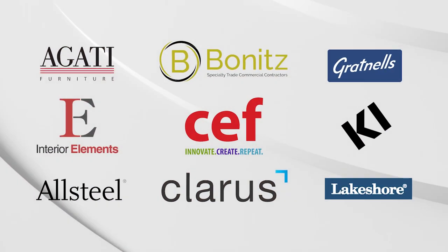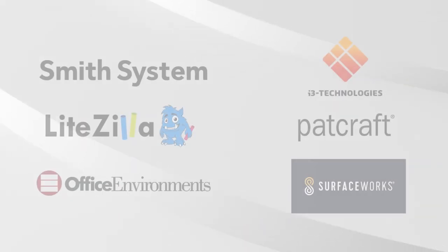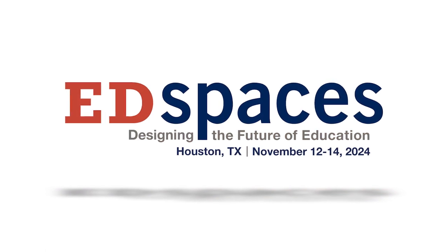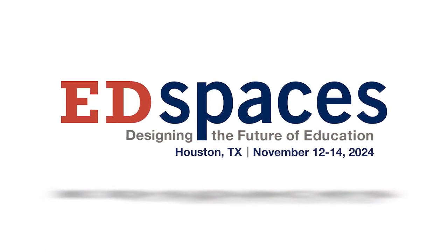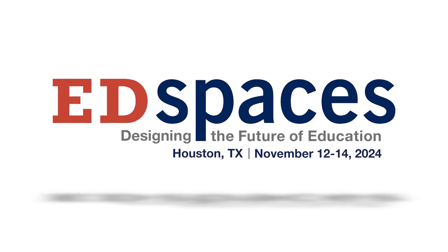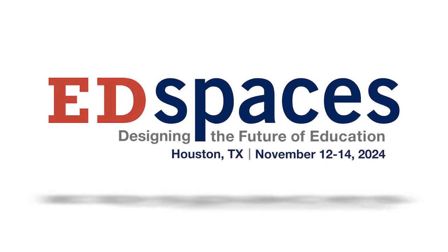Thank you to the following companies for contributing to this space. And for the very latest trends and innovations in learning spaces, be sure to join us in Houston for EdSpaces 2024, November 12th through the 14th.